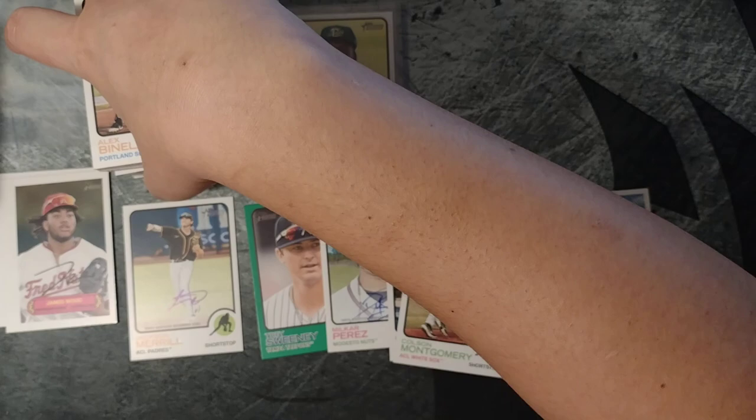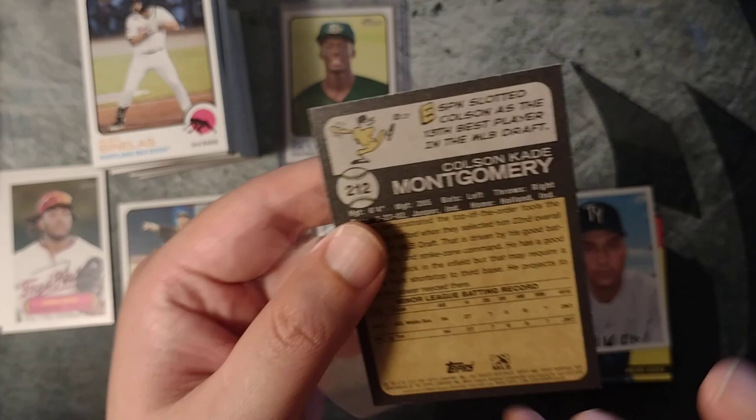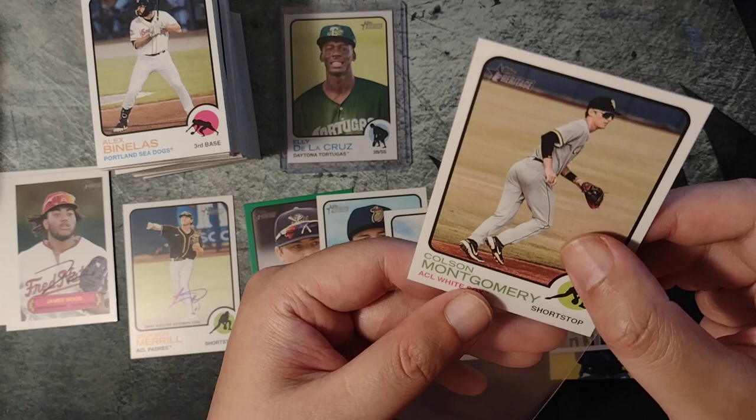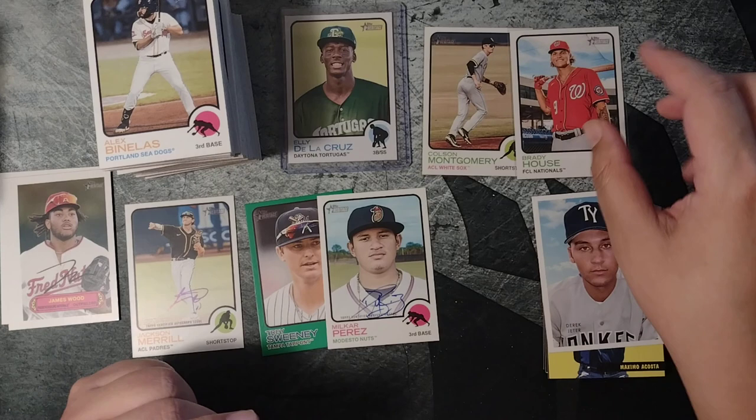I'll have to go look at cardboard connections to see how to identify those — it's usually a Cerro Coda on the bottom. But these are some pretty nice short prints we got here: Colson Montgomery, Brady House, Ellie Dela Cruz. Those might be the top three on the checklist, so just by that alone it makes it a pretty good box.